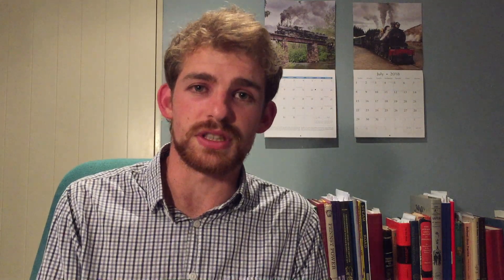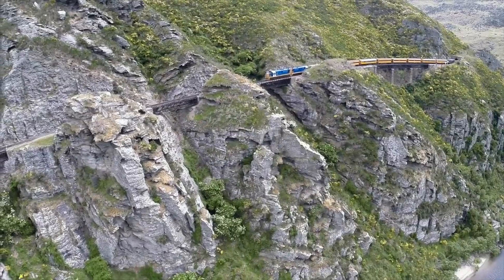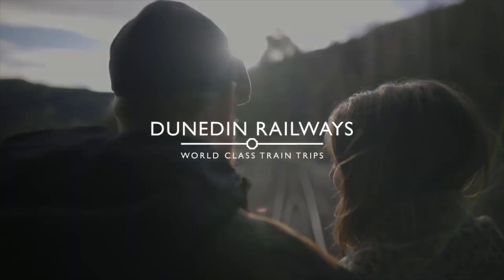With the boiler proven, we met with the management team of Dunedin Railways with a view to trialling the locomotive on their 60km tourist railway. However, due to a certain virus and the global collapse of the tourist industry in early 2020, Dunedin Railways were unable to agree to locomotive trials and were forced to mothball their operation.